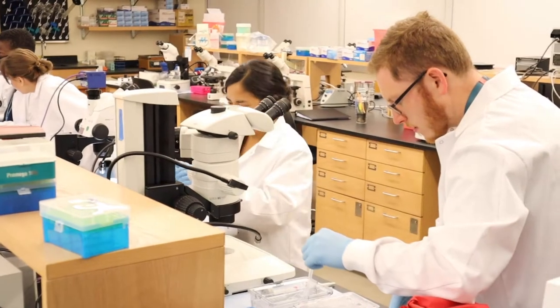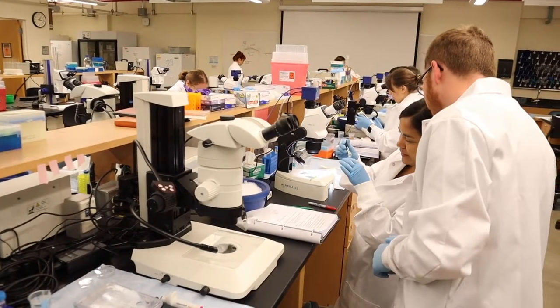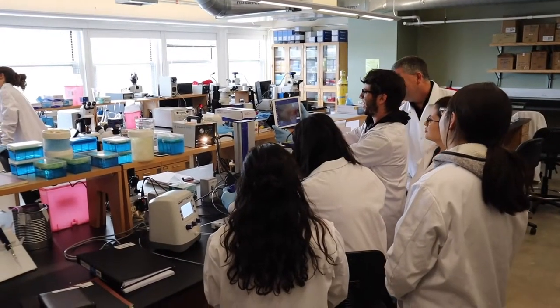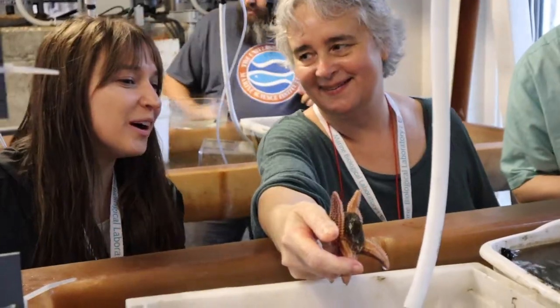It's fun because we're all in similar stages of our career, and I'm sure it's fun for the faculty to help us postdocs as well. The setting is really important and it's really fun — it's absolutely gorgeous here.